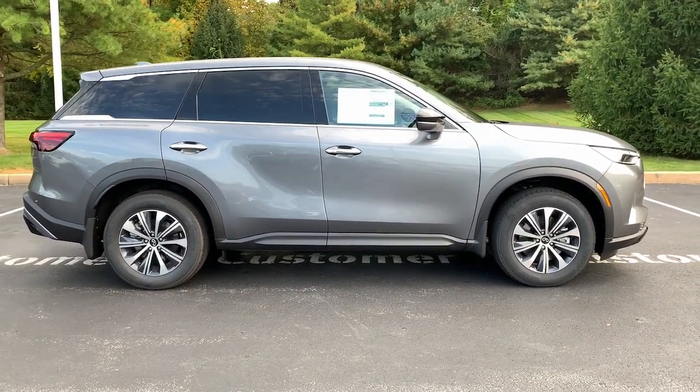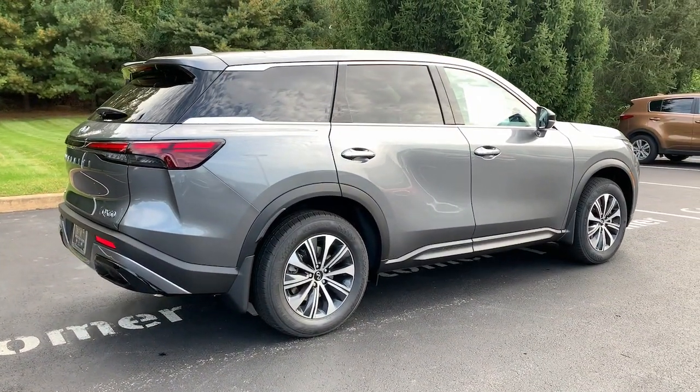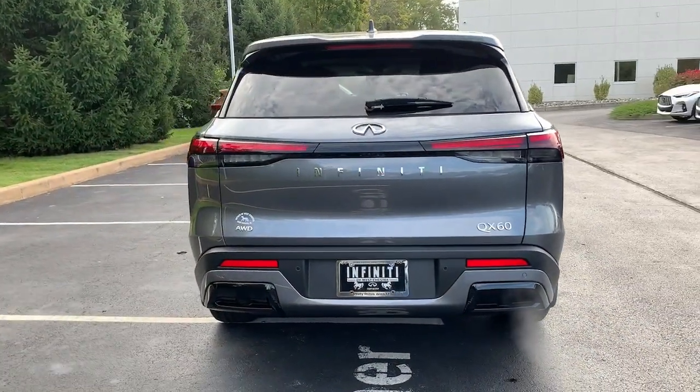Heated steering wheel, pre-collision system, lane departure warning, panoramic roof, all-wheel drive, keyless entry, sun moonroof, power liftgate, keyless start, power passenger seat.